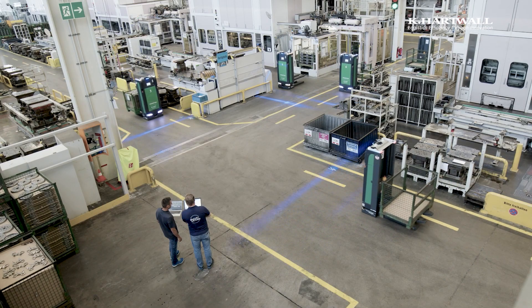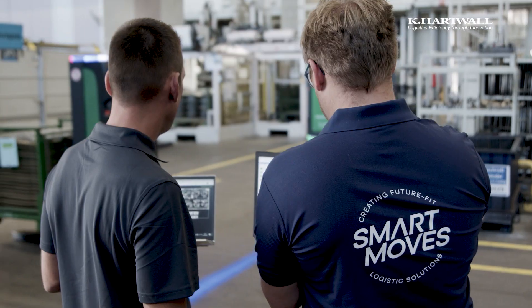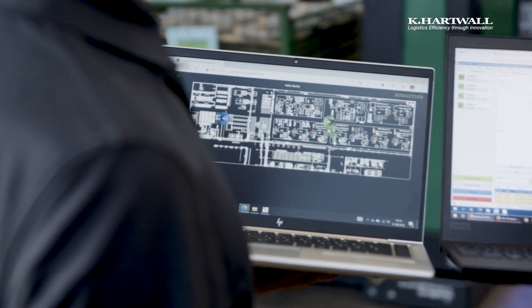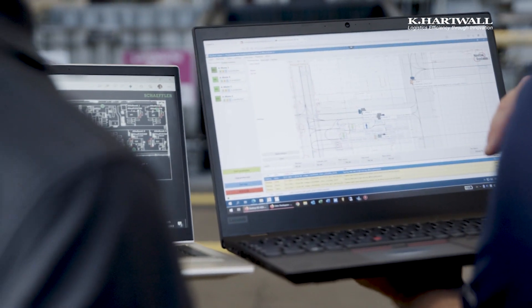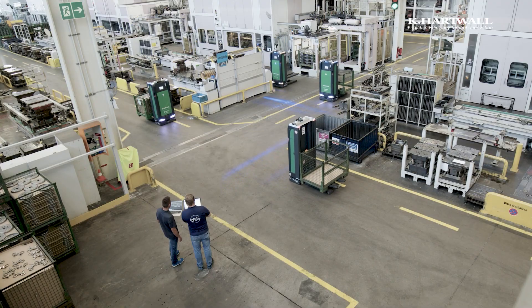The overview we keep with our HV middleware, in combination with the fleet manager of K-Hartwell. We have a big dashboard where we see the current situation in our layout, and based on the information from the fleet manager, we always know where each vehicle is currently located. We have a very good overview at the end.